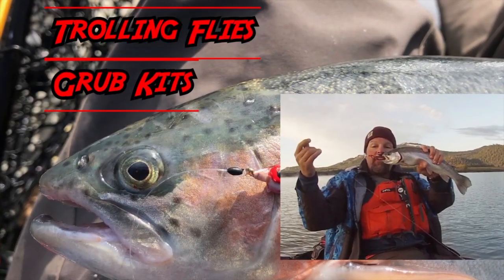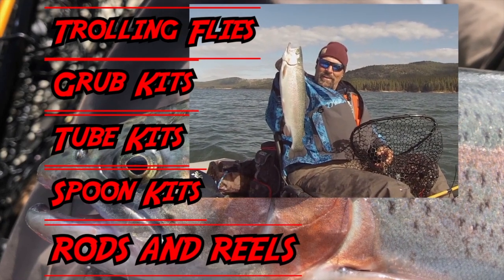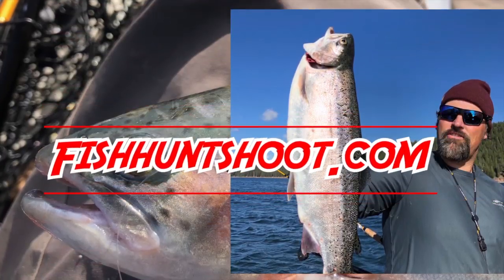I'm Cal Kellogg, I'm out of here. You can find this combo in the Fish Hunt Shoot Production Store — I'll throw a link down below. You guys have a great day and I'll catch you again right here on YouTube. Thanks a lot, guys! Fishhuntshoot.com offers a variety of tackle as well as rods and reels designed to get you on more and bigger fish. Check it out today at Fishhuntshoot.com.